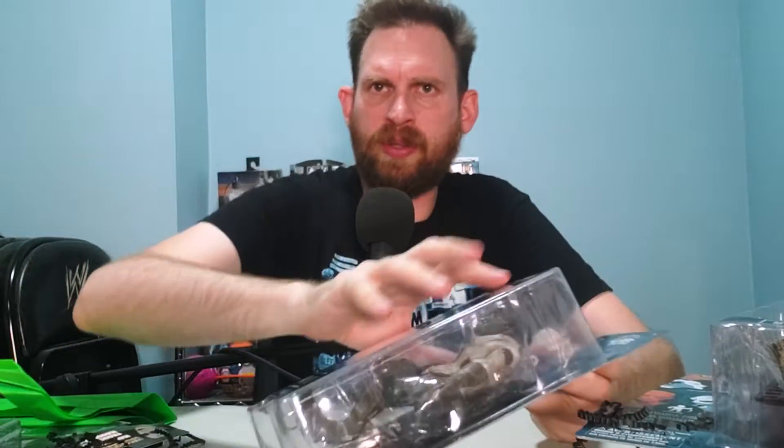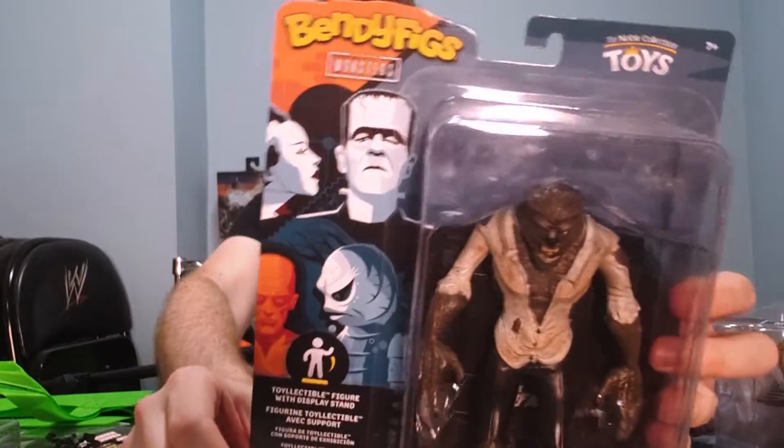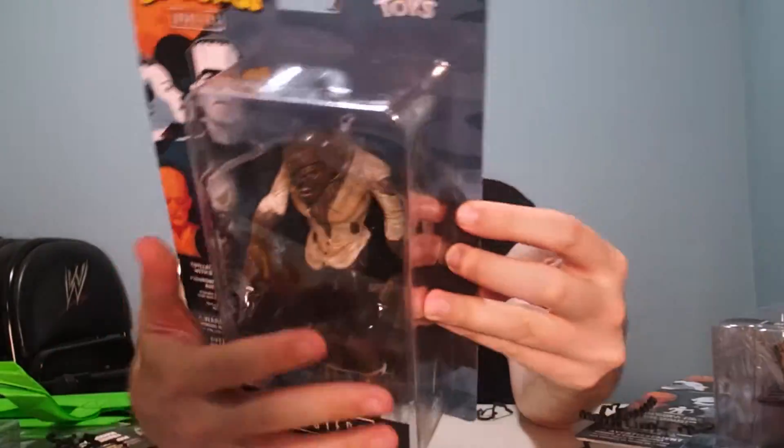Now on to the business of the figures. I got to start with Wolfman — this is way cool. Universal Monsters Wolfman. They all come with a stand, which is cool. I'm part of Series 2: Mummy, Wolfman, Invisible Man, Phantom of the Opera. So many mans — we need some ladies in here. Maybe the mummy's a lady. We need diverse monsters.